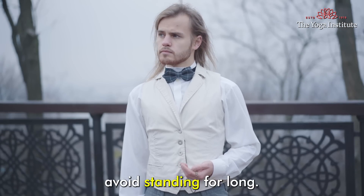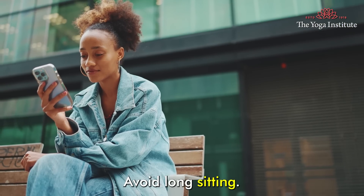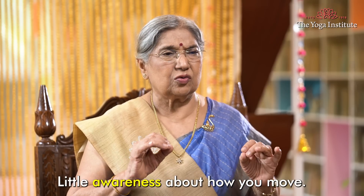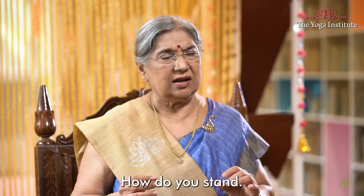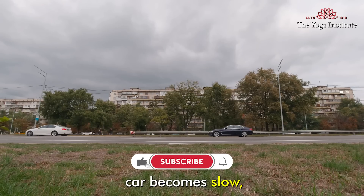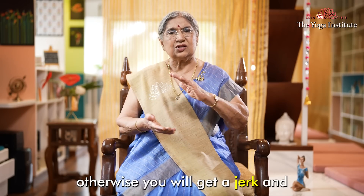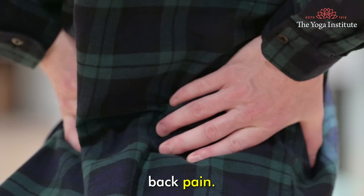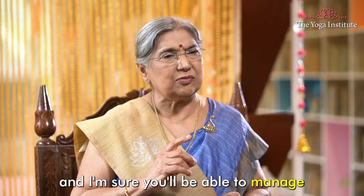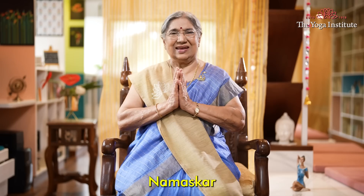Avoid standing for long, walk in between, avoid long sitting, get up and move a bit. Have a little awareness about how you move, how you sit, how you stand — whether you are getting jerks, because when a speed breaker is there, the car becomes slow and you don't feel the jerk, but otherwise you will get a jerk and back pain. Consider all these small things and live life properly, and I'm sure you'll be able to manage and be free from your back pain. Namaskar.